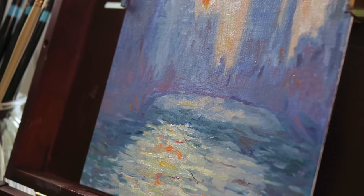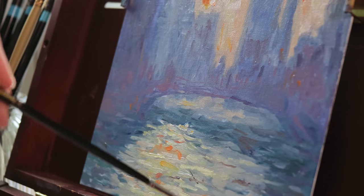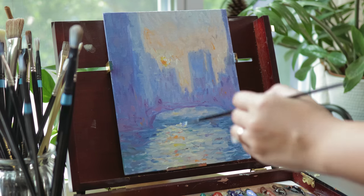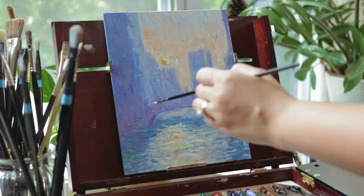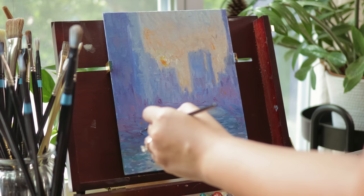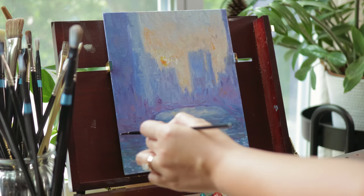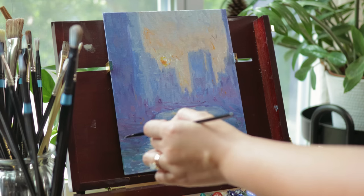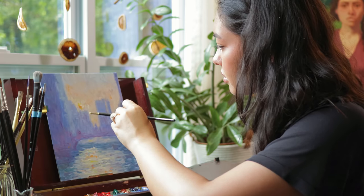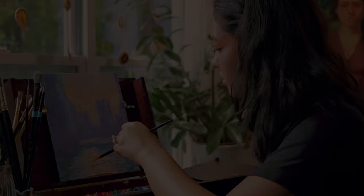Another one of my favorite parts about this painting was practicing using a compressed value range. I'm always enamored by paintings like that, but I've had a hard time translating this style into my own work, so it was great to have a reference image that did a lot of the value compression for me. Hopefully I can learn how to replicate that style into my typical figure paintings too. I love how this one turned out, and I can't wait to hang it in our new home.